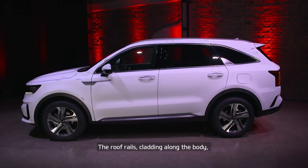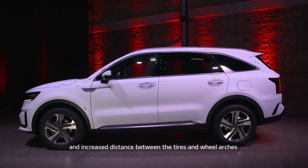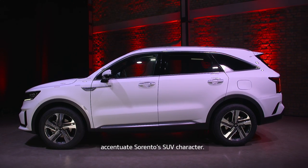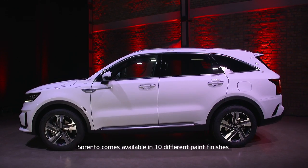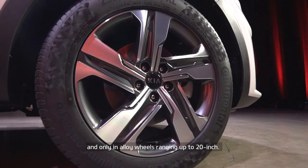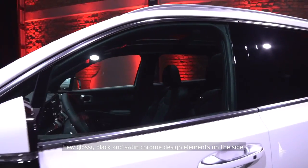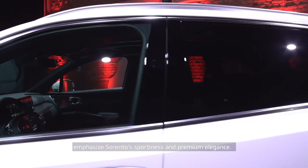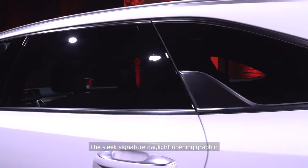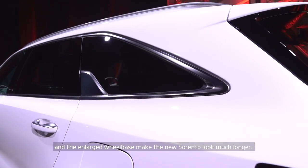On the side, the roof rails, the cladding along the body and increased distance between the tires and wheel arches accentuate Sorento's SUV character. Sorento comes available in 10 different paint finishes and only in alloy wheels ranging up to 20 inch. Glossy black and satin chrome design elements on the side emphasize Sorento's sportiness and premium elegance. The sleek signature daylight opening graphic and the enlarged wheelbase make the new Sorento look much longer.